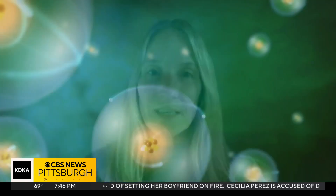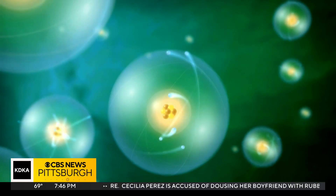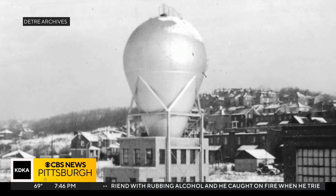The history of the Westinghouse Atom Smasher really goes back to that earliest period before the Manhattan Project, where scientists had just discovered parts of the atom and what was going on with that. And that kind of set off this wave of atom smashing.